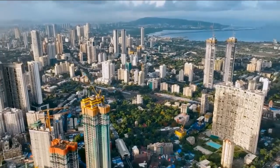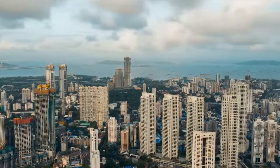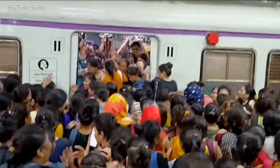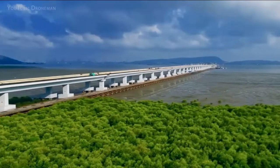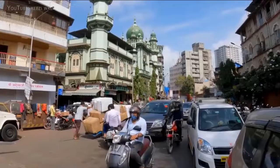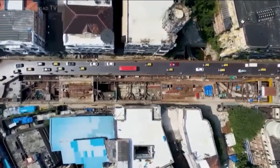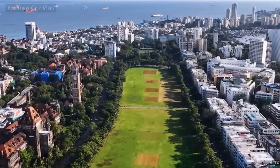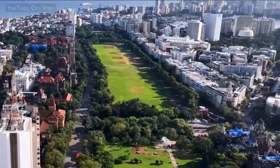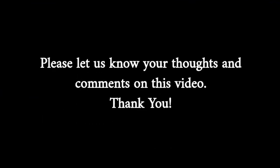Mumbai, a bustling metropolis, has embraced solar power to address its energy demands and reduce reliance on fossil fuels. The city's solar journey began with rooftop solar installations on government buildings and schools. India's ambitious renewable energy targets have spurred solar adoption across the country. Mumbai's sunny climate is conducive to solar energy generation, and the city has been actively promoting solar power projects in various sectors.